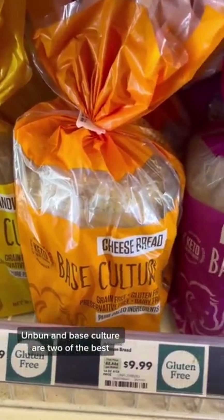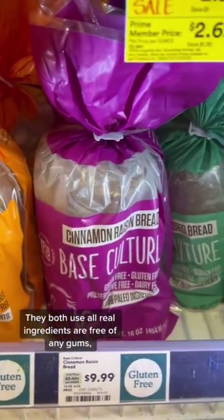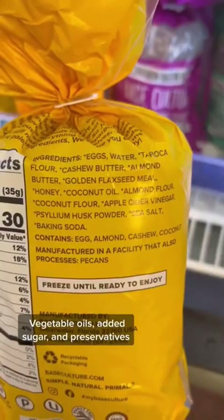Unbun and Base Culture are two of the best. They both use all real ingredients, are free of any gums, vegetable oils, added sugar, and preservatives.